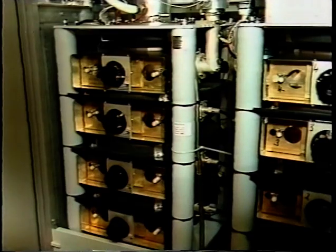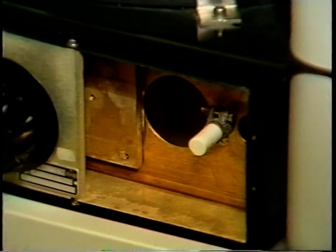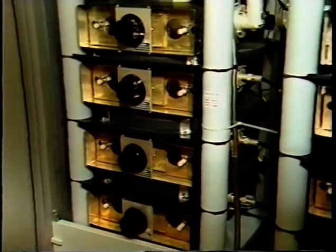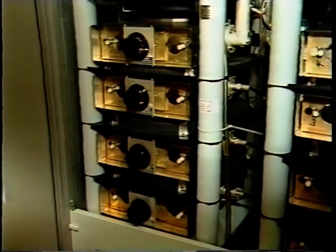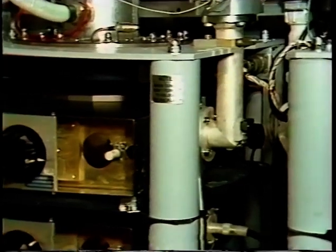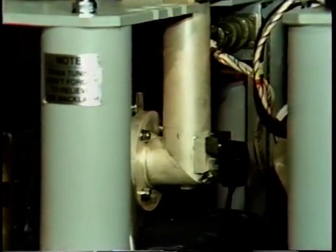The UHF signal from the drive is coupled to the beam of electrons which flows up the length of the klystron by the klystron input coupler. The response of the klystron to a particular frequency within its pass band is determined by these cavities, which are tuned circuits. Near the input coupler is the input cavity, followed by the second, third, and output cavities. The amplified signal is extracted from the klystron by the output coupler.